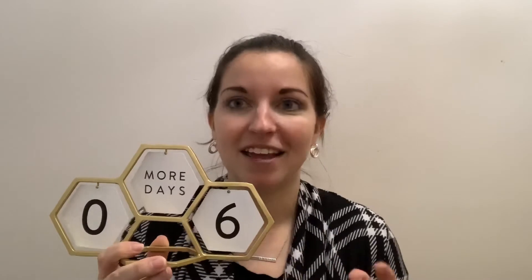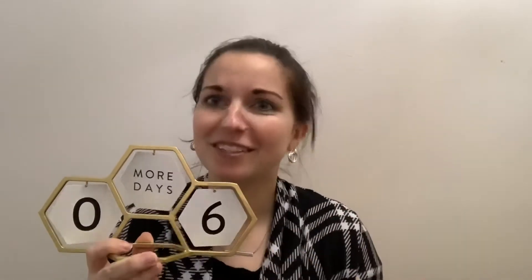Hi guys! I hope you're having an amazing day. I just wanted to give you a closer look at one of my favorite products to have out at our home. It is our geometric holiday countdown, although we use it for birthdays and all kinds of stuff. This is awesome.